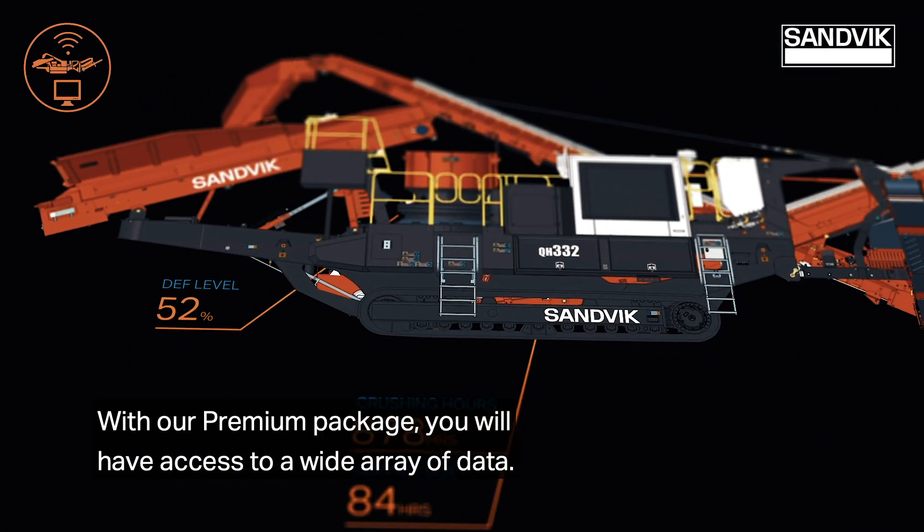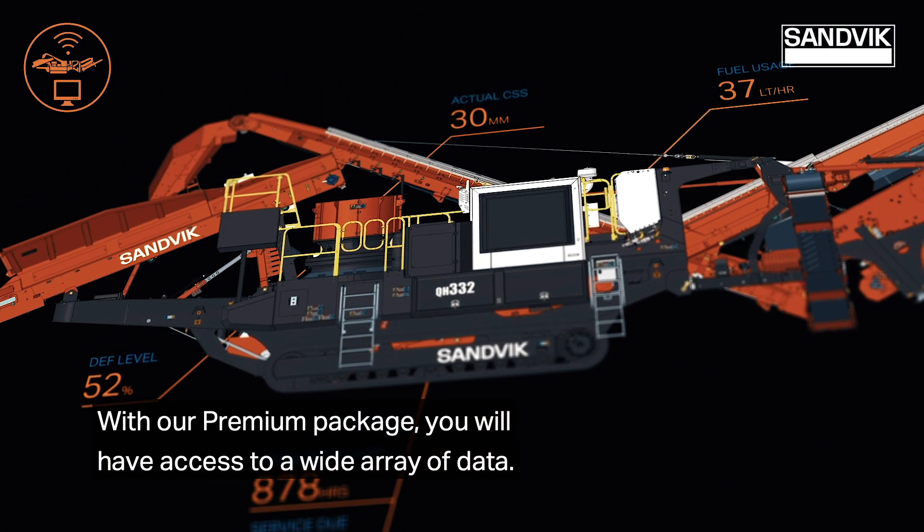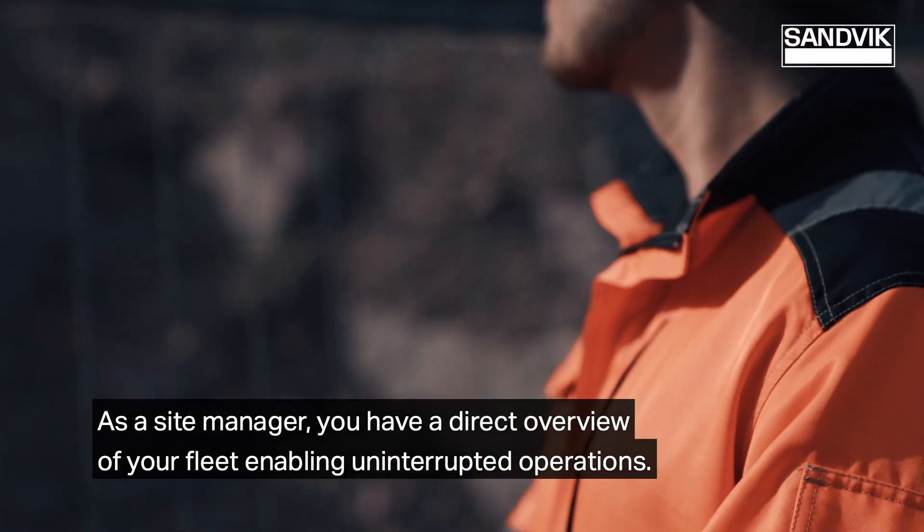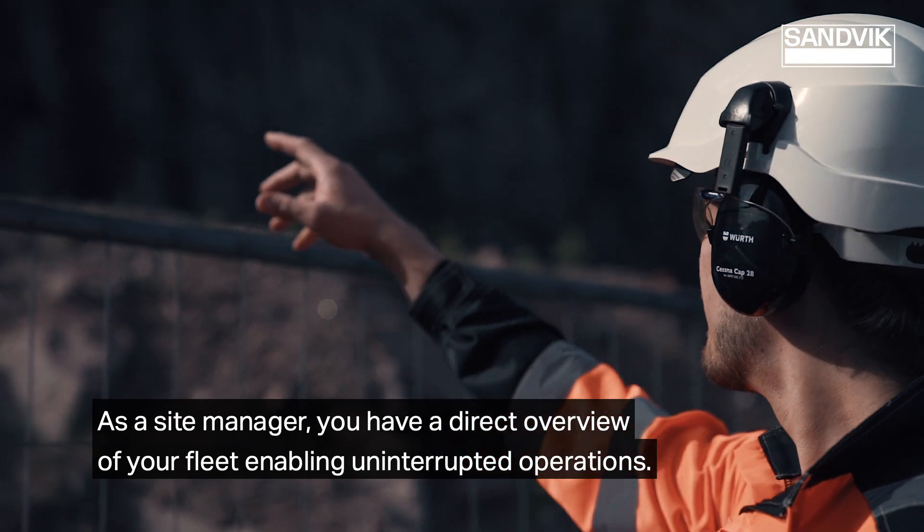With our premium package, you will have access to a wide array of data. As a site manager, you have a direct overview of your fleet enabling uninterrupted operations.